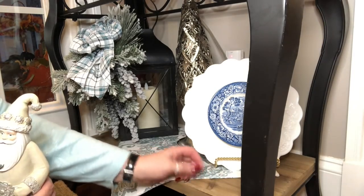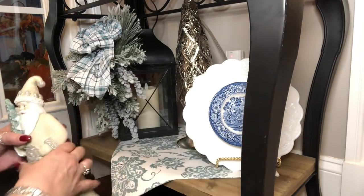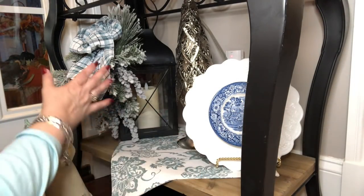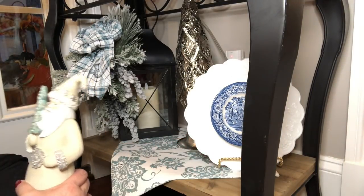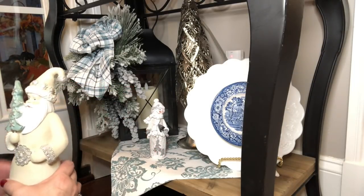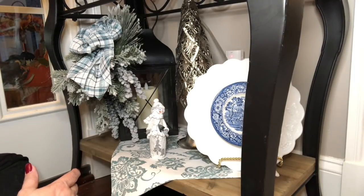I put my plate pointing in this direction because you're going to walk into the foyer from over there, and I want to be able to see everything. I thought I would put Santa down here, but I think I'm going to put this little snowman down here because I want to be able to see the candle behind it, and I'm going to put this fella up here instead.